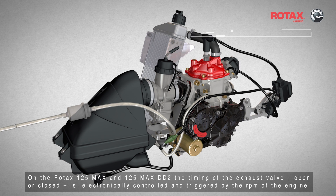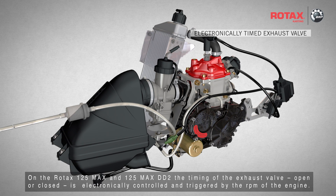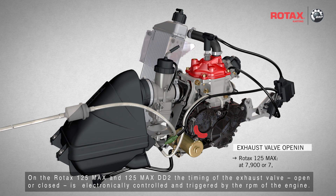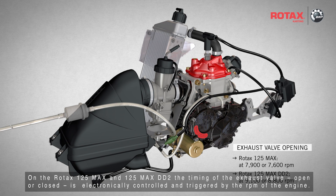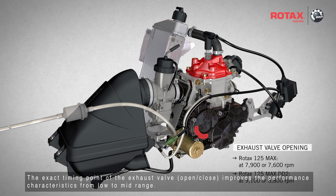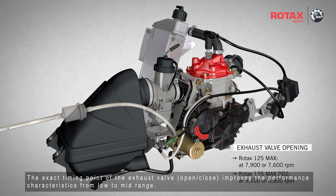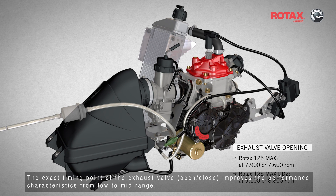On the Rotax 125 Max and 125 Max DD2, the timing of the exhaust valve, whether opened or closed, is electronically controlled and triggered by the RPM of the engine. The exact timing point of the exhaust valve, open or closed, improves the performance characteristics from low to mid-range.